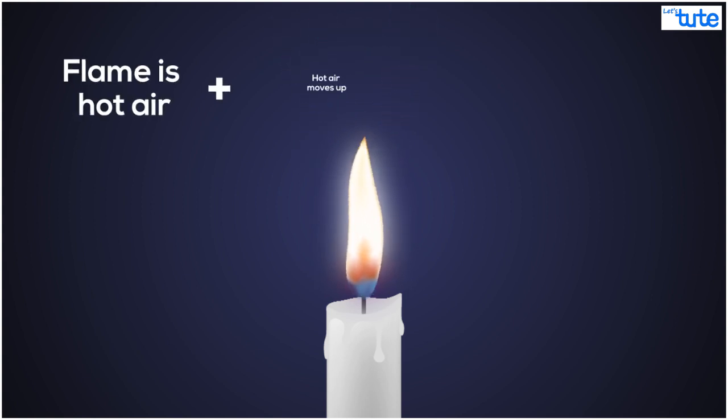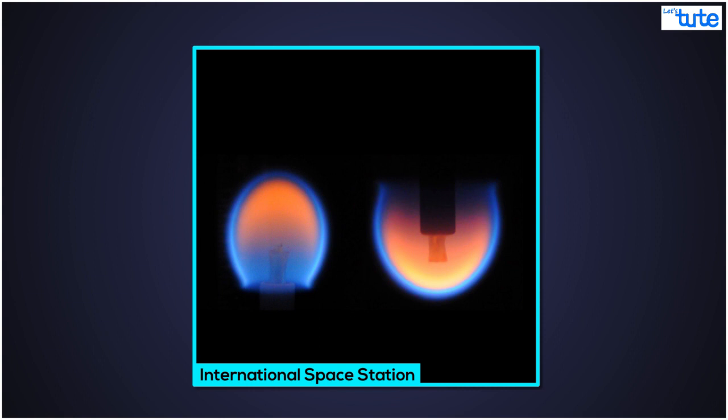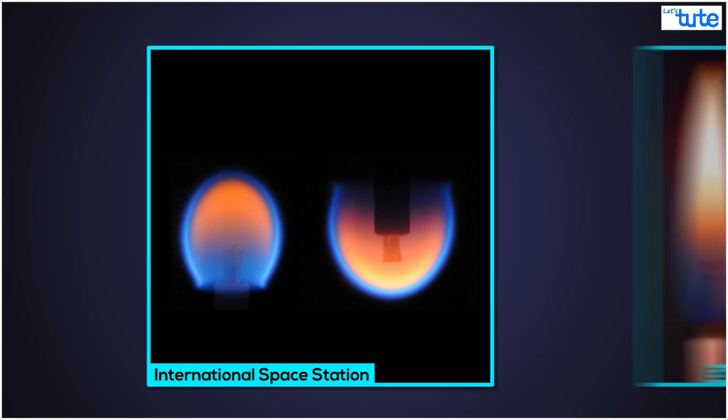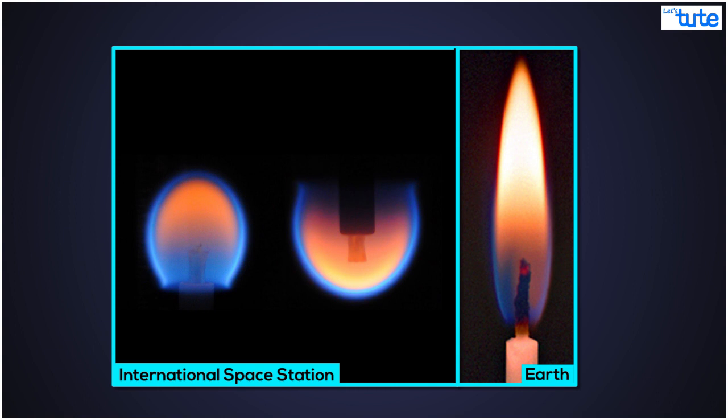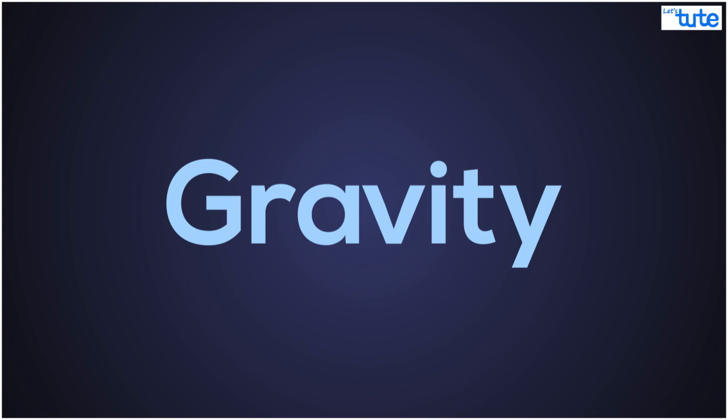So now we know why a flame always points upwards — but does it always? Here is an image of a flame taken on the International Space Station. And for comparison, the image on the right is what a flame looks like here on earth. Why does the flame on the International Space Station not point up? What has changed? Gravity. Gravity is not felt when orbiting the earth, and that is why the flame is a sphere.